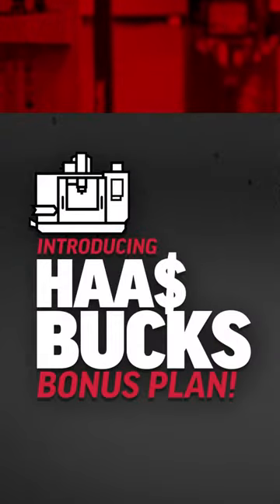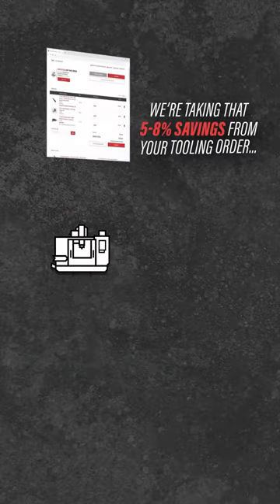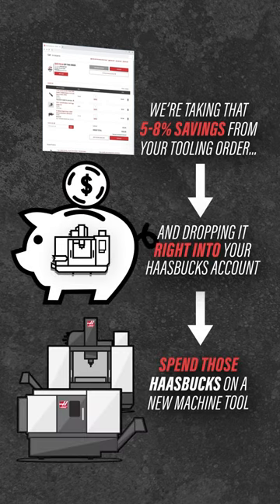And as an added bonus, we're introducing HaasBucks. We're taking that 5-8% savings from your HaasTooling order and dropping it right into your new HaasBucks account. Now you can turn around and use those HaasBucks on any new Haas CNC machine tool purchase.